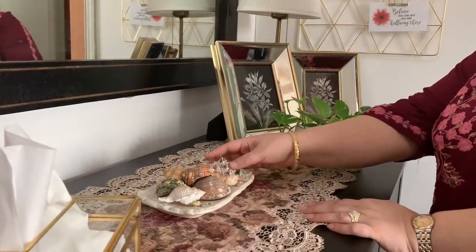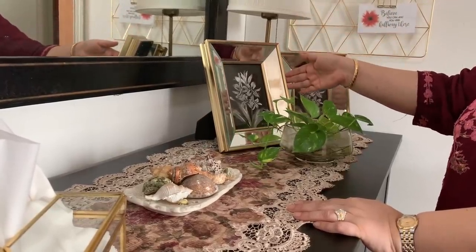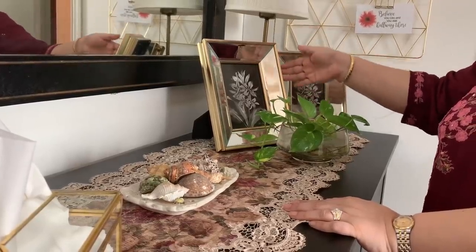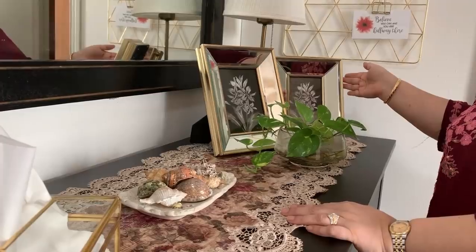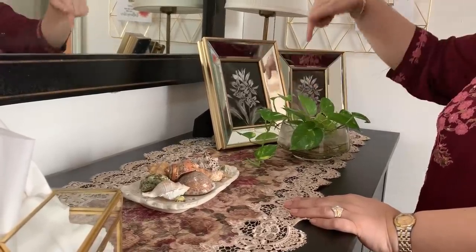This little plate of shells is from a trip to the seaside we took many years ago. On the other end I have these two mirrored photo frames, which you have also seen before — these used to be on my entryway cabinet in the old apartment. I'll leave you a link to that video in the description box below.